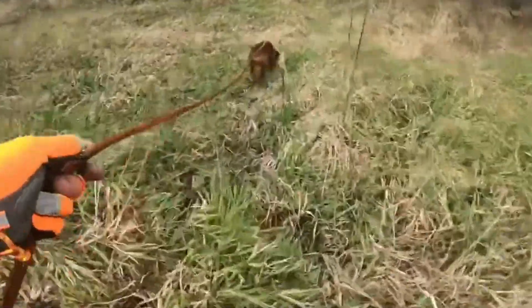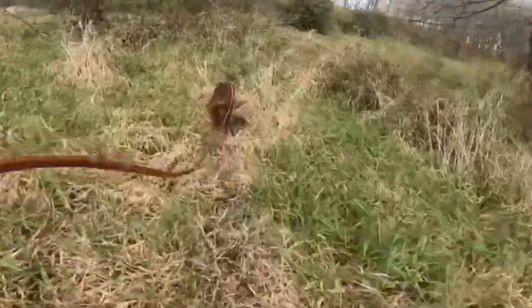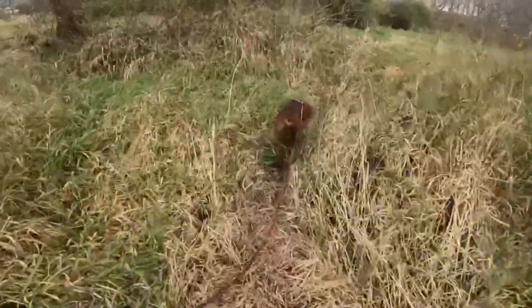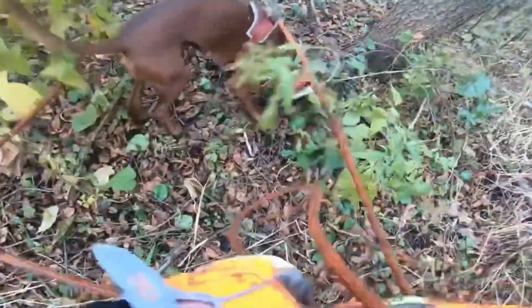It's important to note that hunting deer with dogs is legal in some areas and illegal in others, and hunting regulations vary by state. Some states and regions have banned hunting deer with dogs as a conservation measure to protect the deer population and ensure the sustainability of the hunting tradition.